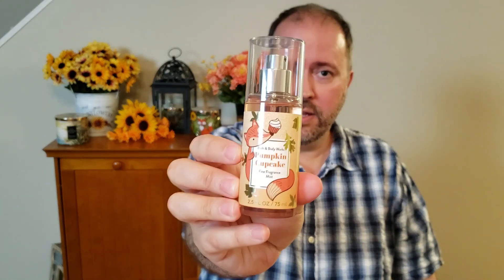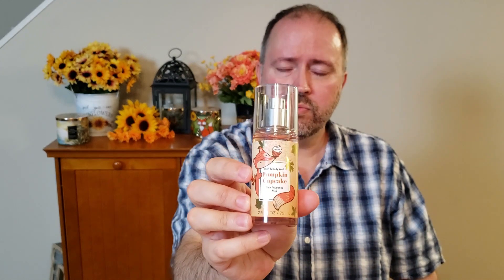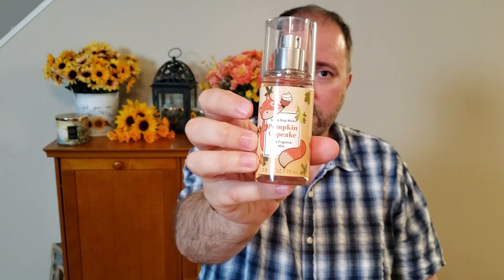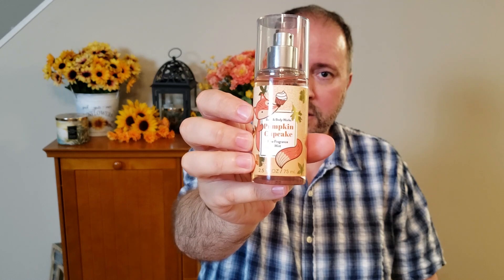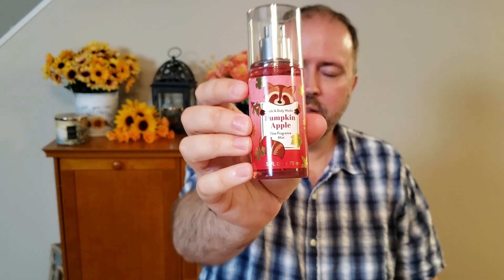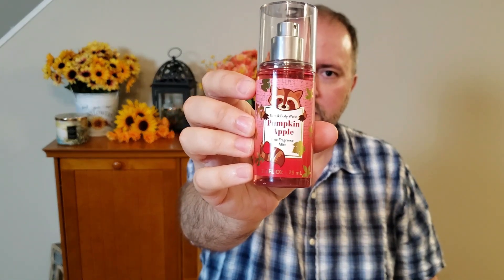The next thing I picked up was the Pumpkin Cupcake mini fine fragrance mist — I really like the fox on it. The first time I even saw this was about a week ago when Lizzy over at Hazel 83 hauled these and I didn't even know we were getting them. So I was super excited when I saw it at the store. I also picked up the Pumpkin Apple with the little raccoon — I love Pumpkin Apple. They did a hand cream last year so I'm hoping to find the hand cream again this fall.